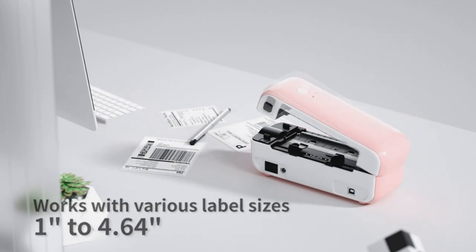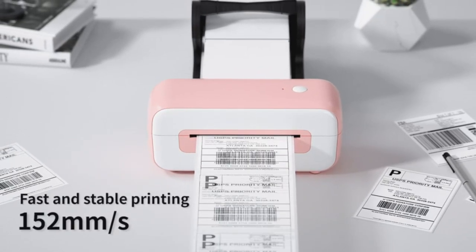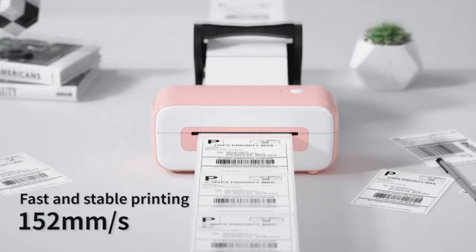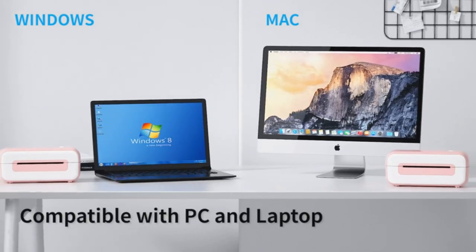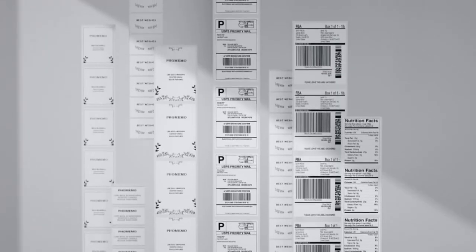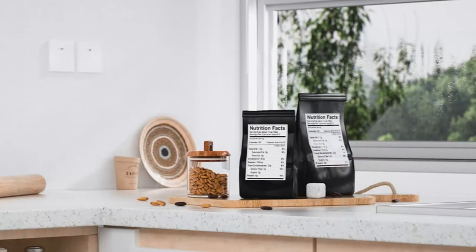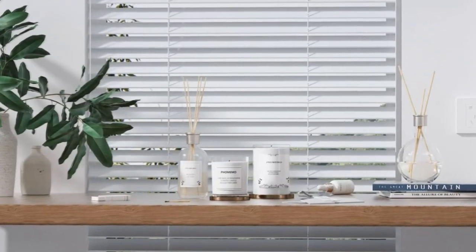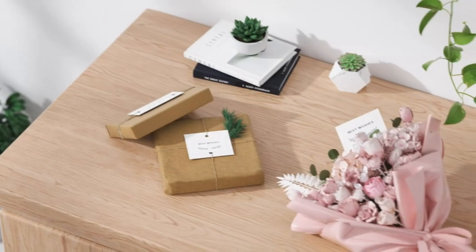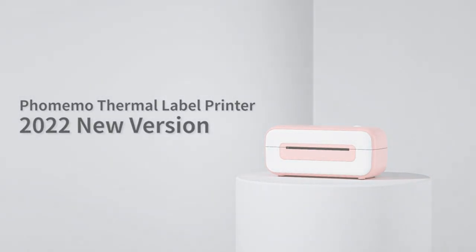Getting started with the FOMAMO printer is easier than ever. A few minutes of setup with the provided installation manual will have you ready to print, regardless of whether your system is Windows, Mac, Chromebook, or Linux. The intelligent paper return function enables it to adjust label position automatically and precisely, ensuring no label goes to waste. Choose FOMAMO Pink Label Printer for a wise, economical, and efficient business companion.